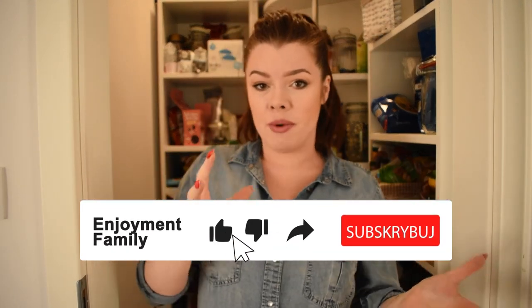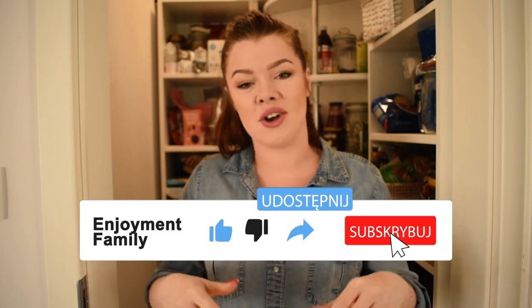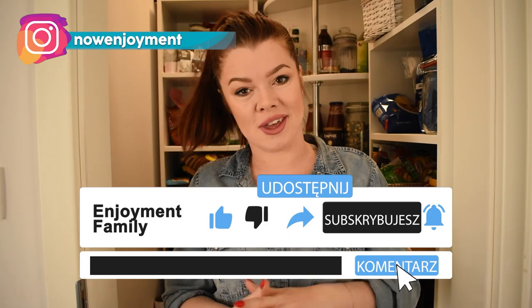Hej, witam Was bardzo serdecznie w mojej spiżarni! Dzisiaj zajmiemy się porządkami w niej — jak usystematyzować wszystko, żeby nie wyglądało tak jak teraz, tylko właśnie tak. Jeżeli jesteście ciekawi jak ogarnąć spiżarnię, żebyście mogli wszystko w niej znaleźć i żeby nie denerwowała przy każdym wejściu, to zapraszam na film. Kilka rad i pomysłów na pewno wykorzystacie u siebie w domu — napiszcie komentarz, oznaczcie mnie na Instagramie i pokażcie swoje porządki. Pokażę Wam co przygotowałam i co będzie niezbędne. Zaczynamy!